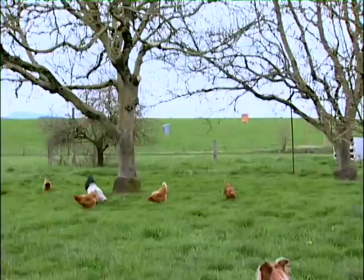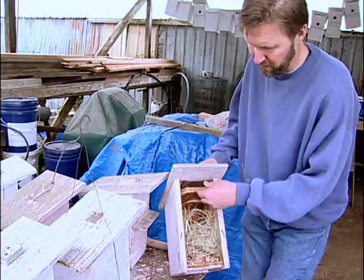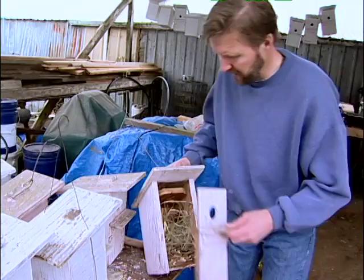So any mites that are on the birds will go down into this, and they don't live in that — they die in that. So that keeps the birds healthy.